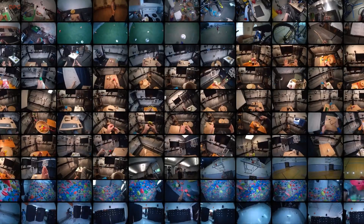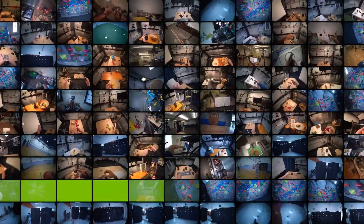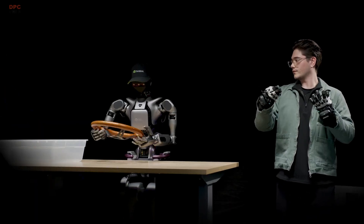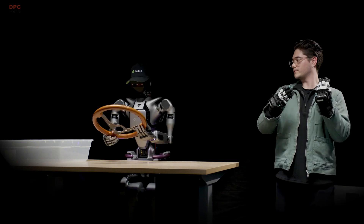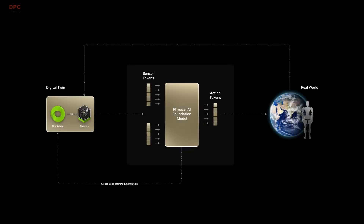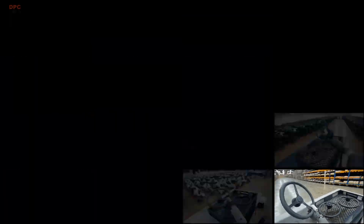Training robots requires huge volumes of data. Internet-scale data provides common sense and reasoning, but robots need action and control data, which is expensive to capture. With blueprints built on NVIDIA Omniverse and Cosmos, developers can generate massive amounts of diverse synthetic data for training robot policies.